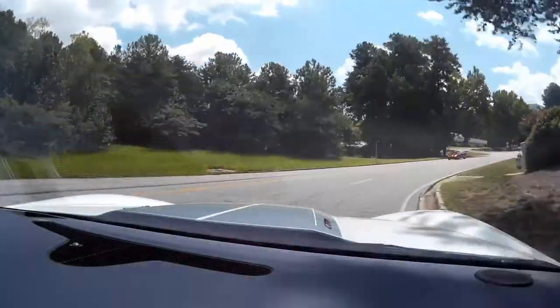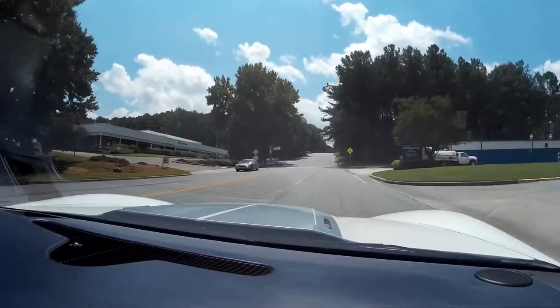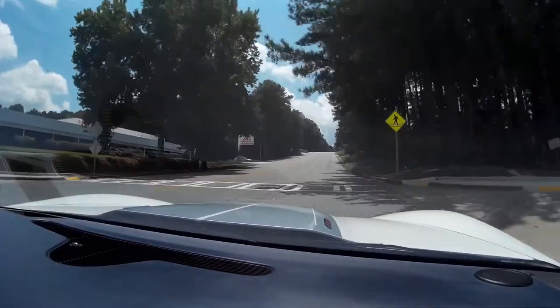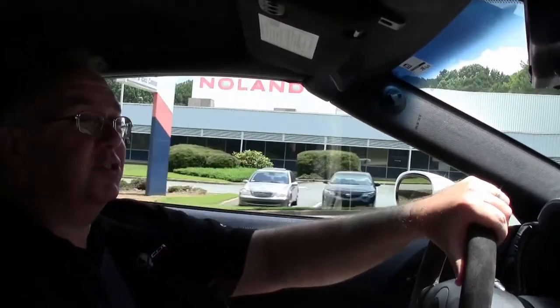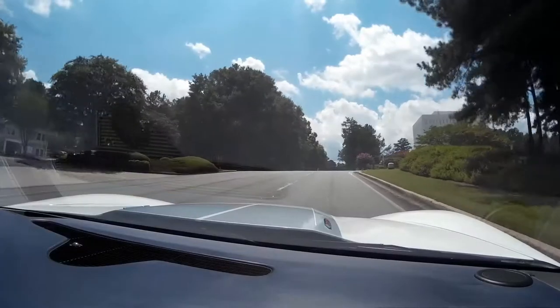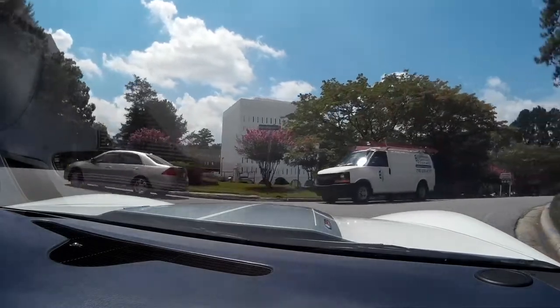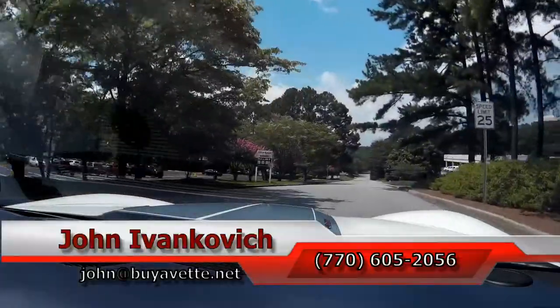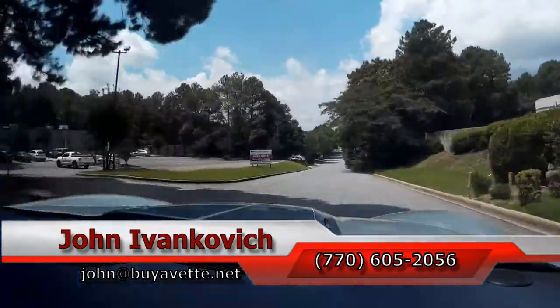This car does come with our two-year, 50,000 mile powertrain warranty. Give me a call if you want to know more about this or any of the hundreds of Corvettes I carry — 770-605-2056 or John at BioVet.net. Subscribe to the YouTube channel to see all the new cars first. See y'all on the road.